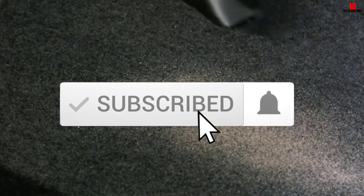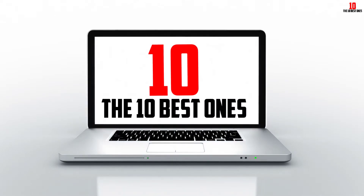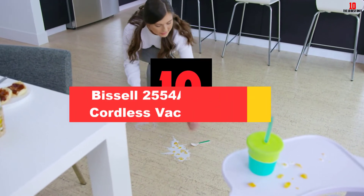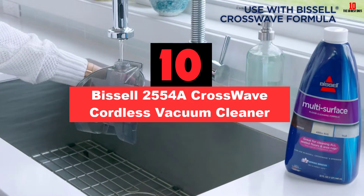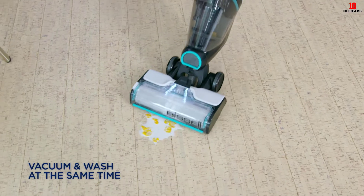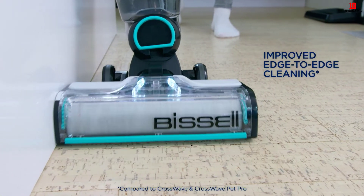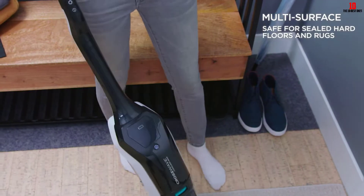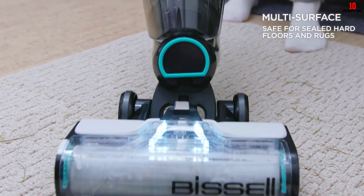Okay, so let's get started with the video. Starting at number 10, we have the Bissell 2554A Crosswave Cordless Vacuum Cleaner. This Bissell 2554A is worth investing in since it features special functions to help you upgrade your living quality. It is powered by a 36-volt lithium-ion battery that allows it to operate continuously for up to 30 minutes. You will save a lot of time for cleaning and mopping your floors since you can pick up messes and wash at the same time, thanks to the Crosswave Cleanup.